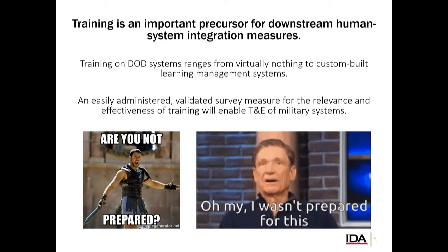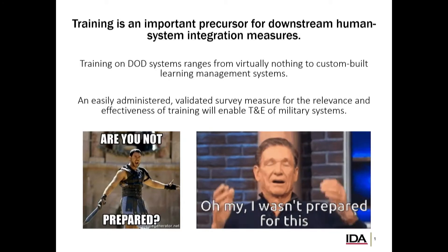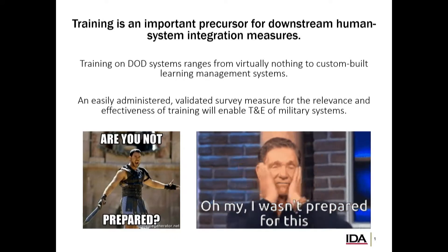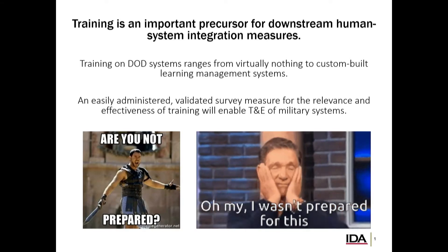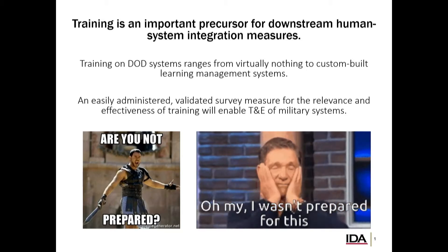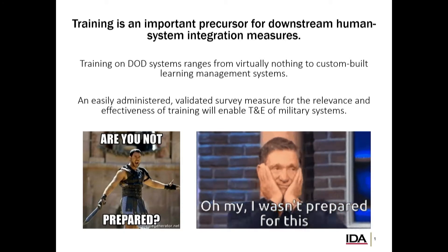What we wanted was a training scale that would work across the full range of systems we were looking at. A different kind of assessment would be something like a knowledge-skills assessment for some specific system, where you look at the specific skills required for using that system effectively. Here we really wanted something useful for test and evaluation — something that could work for developmental testing, operational testing, and everything in between.